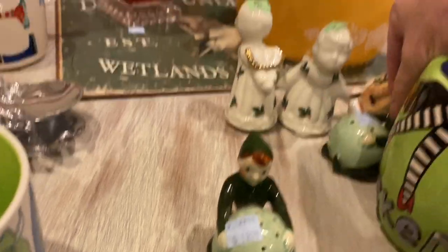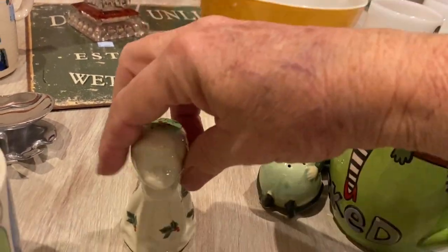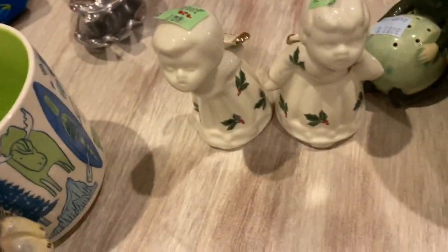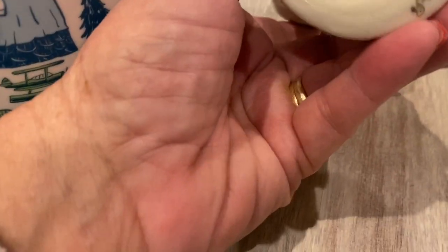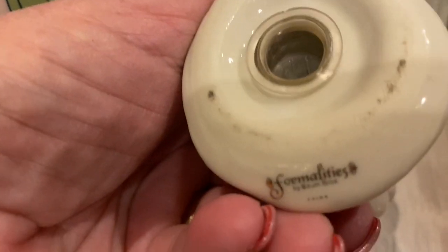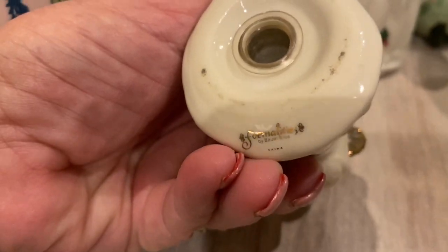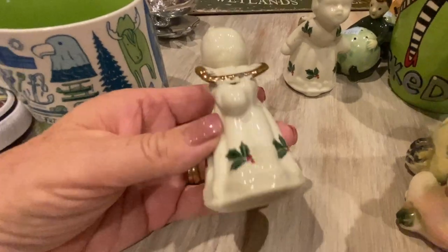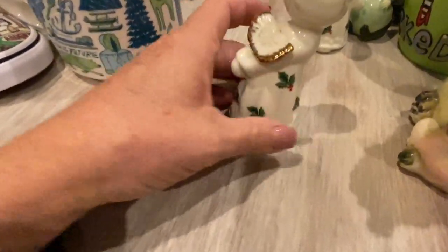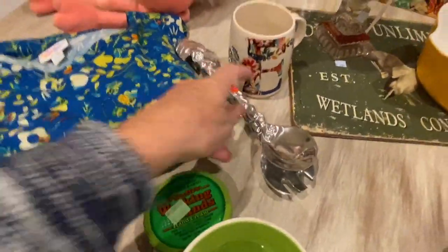I recognized this pattern as soon as I saw them — I'm pretty sure they're Lenox. These were $1.99 for the pair, so 99 cents each. Actually, they are not Lenox — they are Formalities by Gorham Brothers. But they look like Lenox, don't they? They look like the Lenox Christmas pattern. Super cute little angels with their wings.